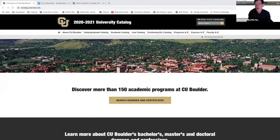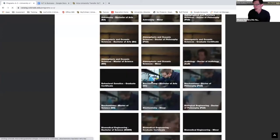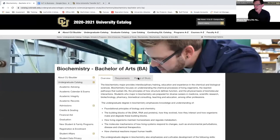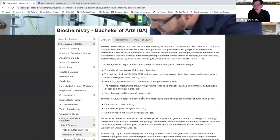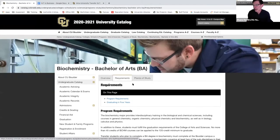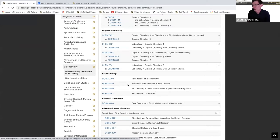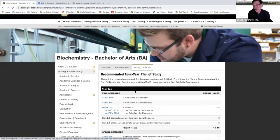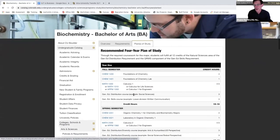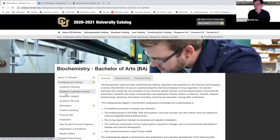For those of you who already know your major, this is the university catalog. You click on 'search degrees and certificates' and pick the major you're interested in — say, biochemistry. You'll get an overview of what the major does, sometimes what jobs you can get. The next important tab is requirements, which tells you what classes you have to take in the major and outside of it. And then there's a 'plan of study' which gives you a sketch for how to accomplish the major.